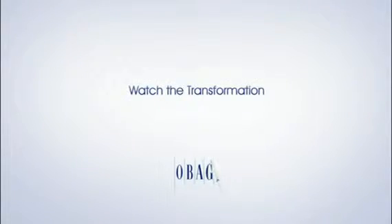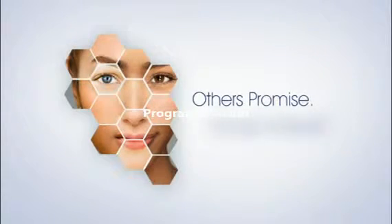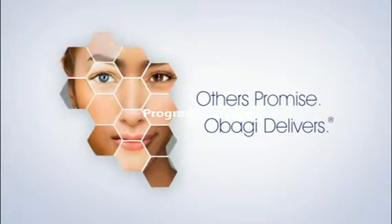Do you want to transform your skin? Do you want glowing, clear, radiant skin? See what Obagi's three core transformation systems can deliver.